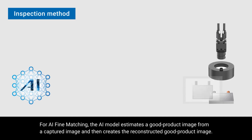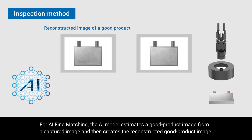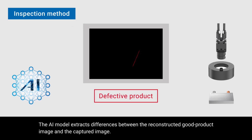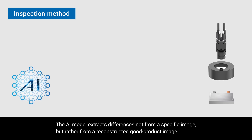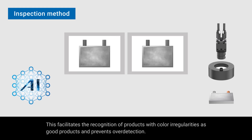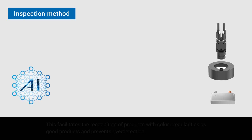For AI fine matching, the AI model estimates a good product image from a captured image and then creates the reconstructed good product image. The AI model extracts differences between the reconstructed good product image and the captured image. The AI model extracts differences not from a specific image but rather from a reconstructed good product image. This facilitates the recognition of products with color irregularities as good products and prevents over-detection.